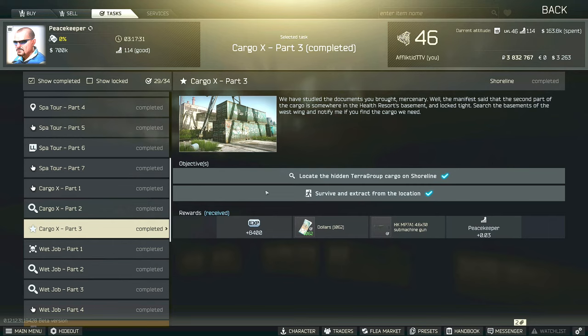Hey guys, this is a Peacekeeper Task Guide for Cargo X Part 3. For this task, we have to locate the hidden terror group cargo on shoreline and then survive and extract from the location.